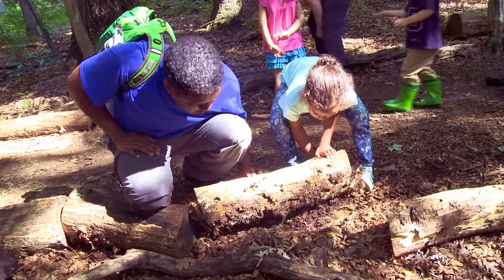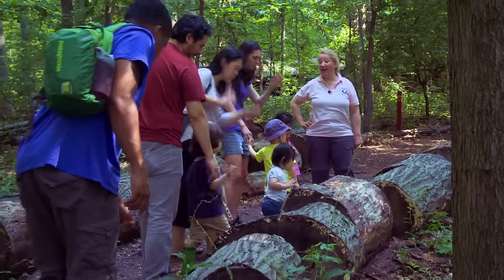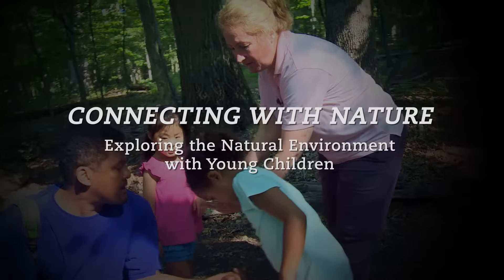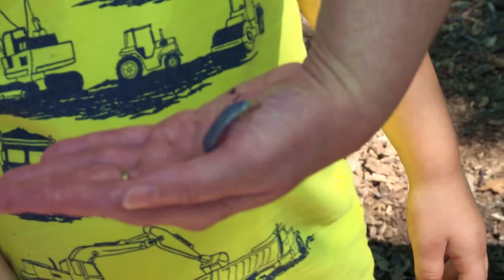Giving young children the opportunity to become outdoor explorers — beginning in the backyard or neighborhood, on the playground, or at a nearby park — helps them learn about themselves, their capabilities, and the world in which they live. This is a larva for what we call a best beetle, or patent leather beetle.